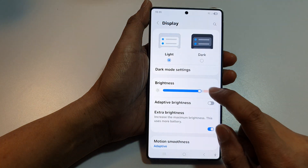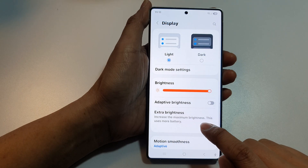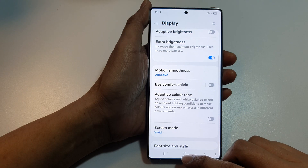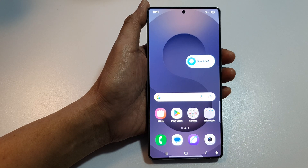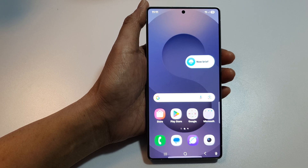If the screen is still too dark, you can turn on Extra Brightness to increase the maximum brightness on your device. Note that this uses more battery. Give those a try and see if you have increased your screen brightness on the Samsung Galaxy S24 or S25 series. Thank you for watching this video — if you find it helpful, please like and subscribe to my channel for more videos.